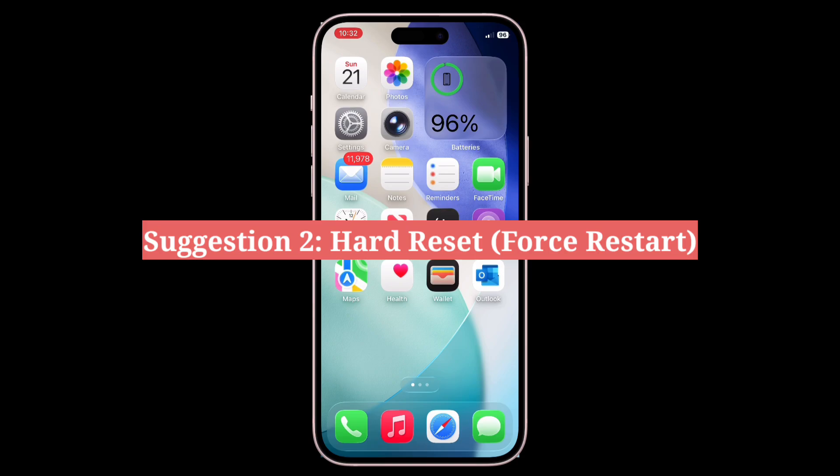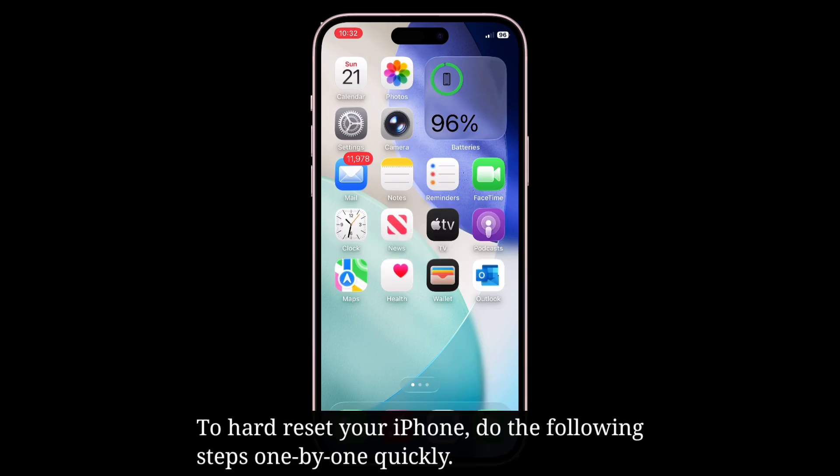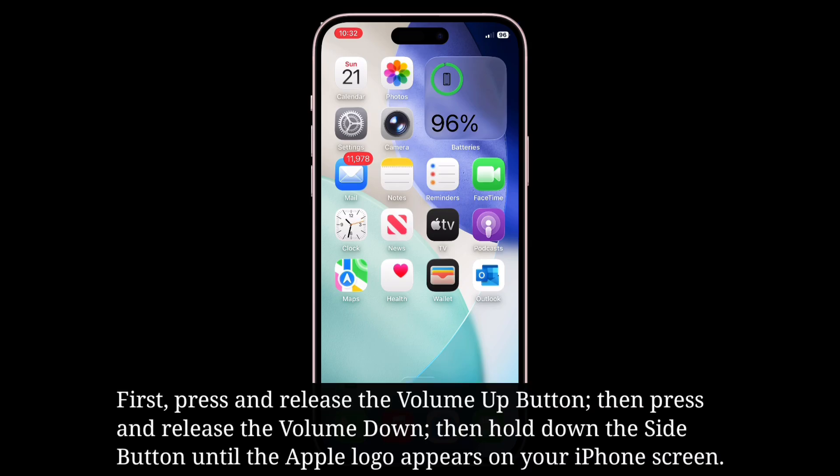The second suggestion is to hard reset your iPhone. To hard reset, do the following steps one by one quickly: first press and release the Volume Up button, then press and release the Volume Down button, then hold down the side button until the Apple logo appears on your iPhone screen.